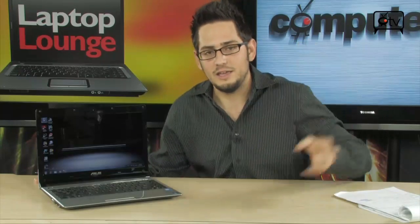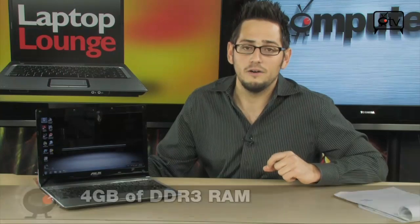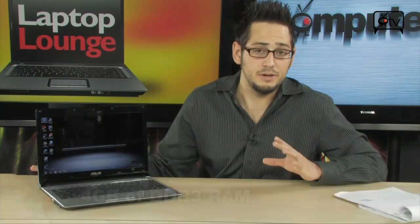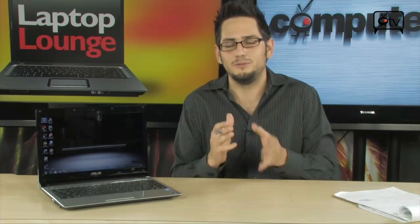The processor is the SU-7300, which is a Core 2 Duo ultra-low-voltage — basically an underclocked Core 2 Duo at 1.3 GHz. It's still very fast because it has 6 MB of L2 cache and an 800 MHz front-side bus. 4 GB of DDR3 complements that processor nicely. It's a very good middle ground — pretty quick, but a 1.3 GHz, so it's slightly slower. Right in the middle, very high-end new technology.